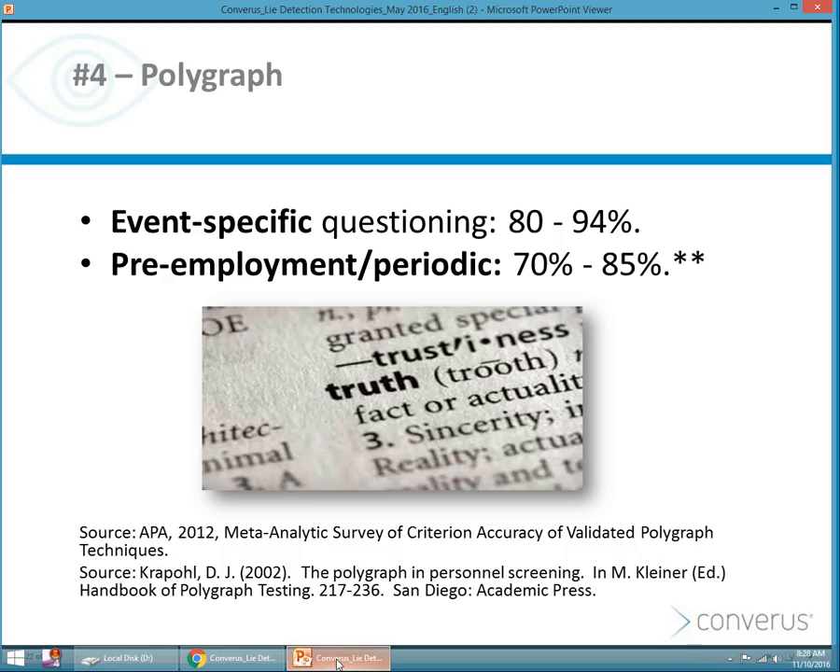According to the APA — the American Polygraph Association — when they conducted and published their metadata analysis in 2012, for event-specific questioning across a broad variety of formats, techniques, and examiners, polygraph can have a very high level of accuracy for event-specific questioning. When you talk about more general tests for pre-employment with multiple issues or periodic tests with multiple issues, the range in accuracy was a bit lower than for specific events.